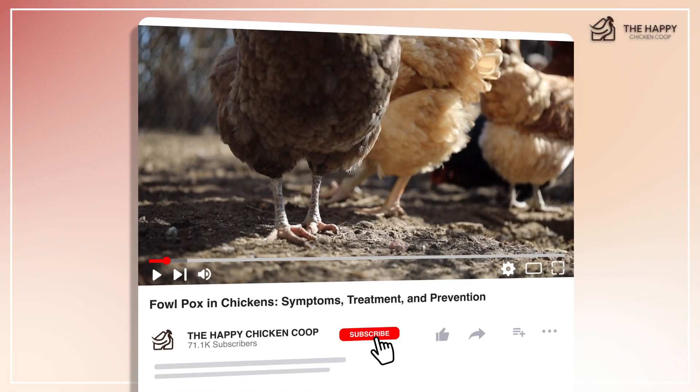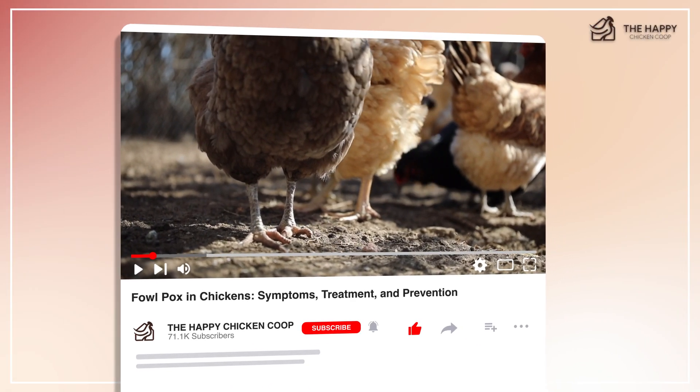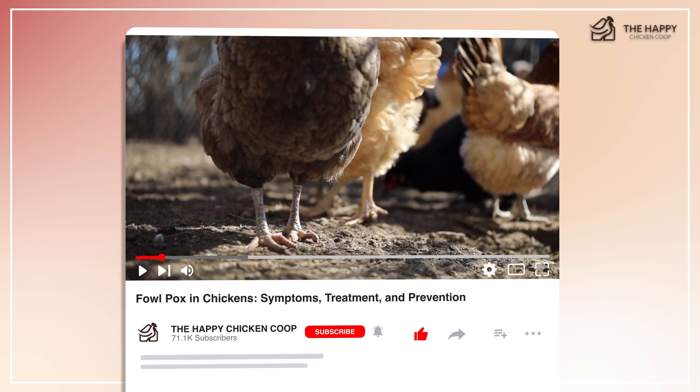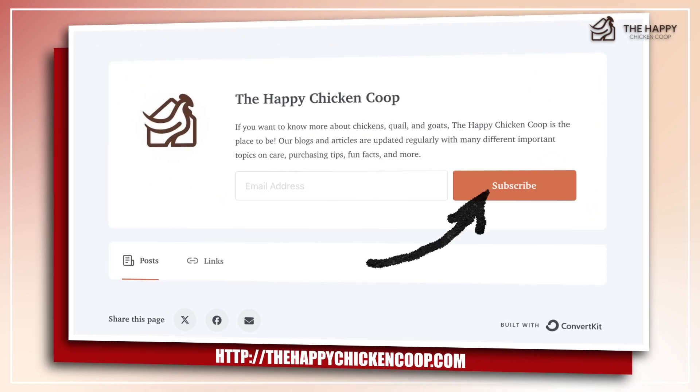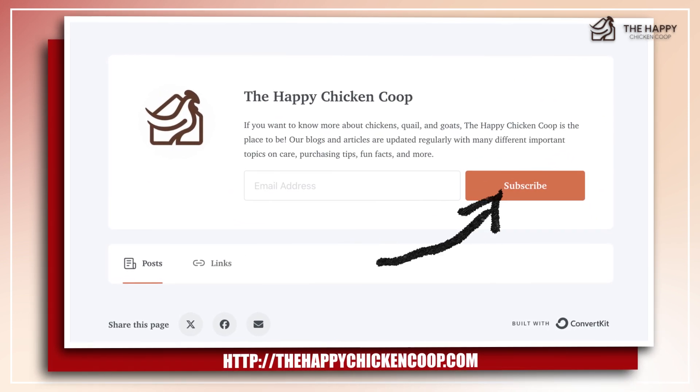Please don't forget to give our channel some love by liking our content and subscribing to our YouTube channel. You can also visit our website at thehapachickencoop.com or subscribe to our email newsletters to learn more tips and tricks in raising a healthy flock.